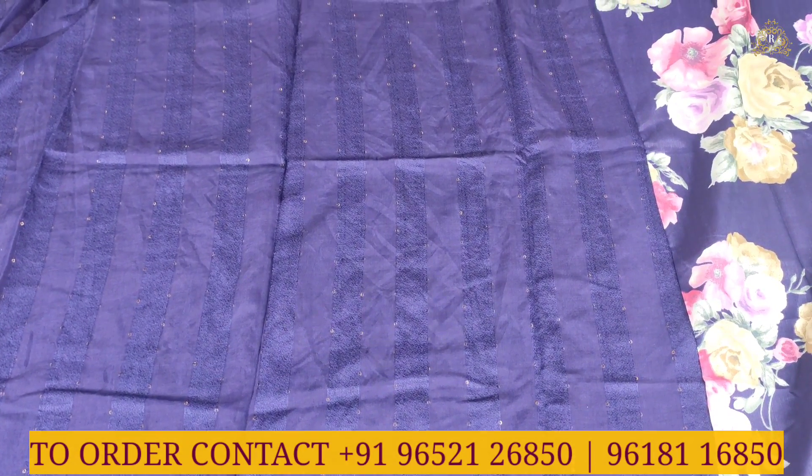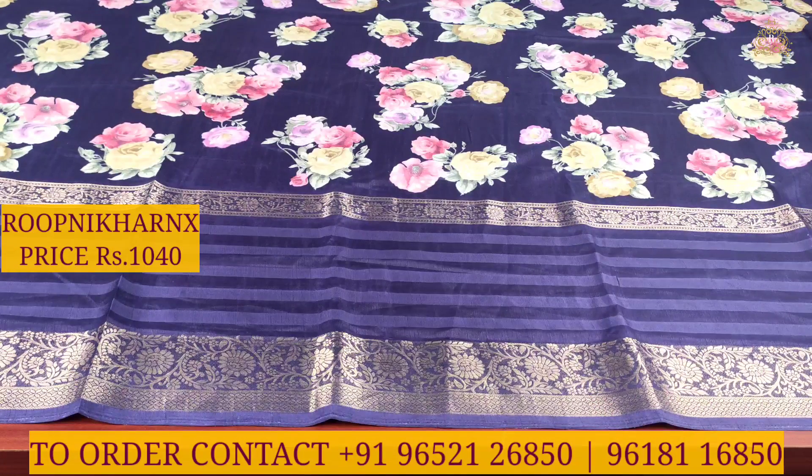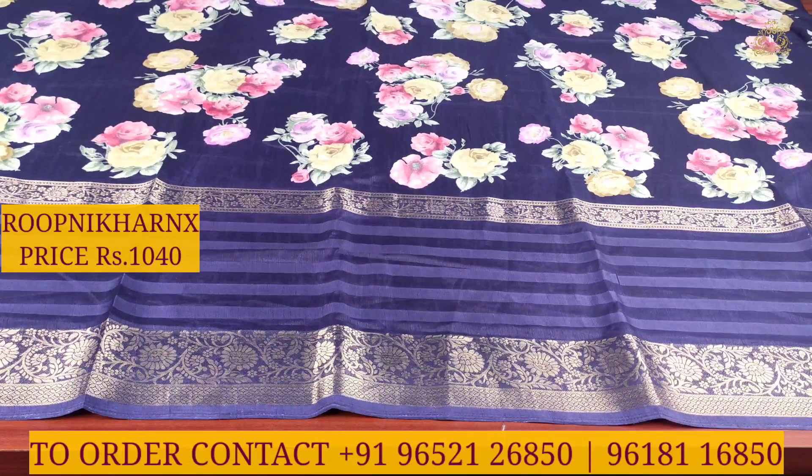We can see gold color combinations in the blouse. The beautiful saree costs 1,040 rupees and you can see the color combination suits.